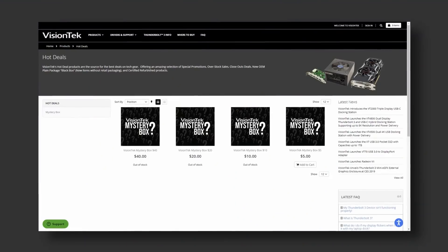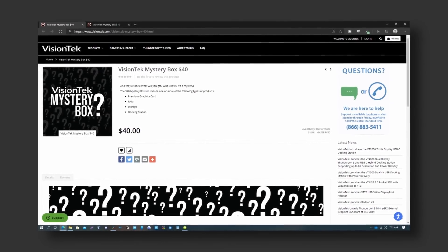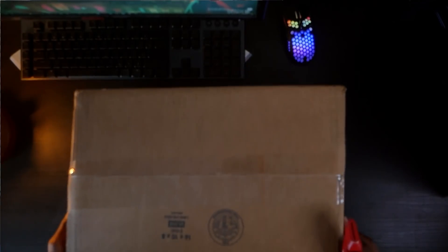Over the years the mystery boxes have become less and less enticing. Back in 2016, the highest price model was $20 and it was guaranteed an entry-level to mid-range card. Nowadays the most expensive option is $40 and you're not even guaranteed a GPU. On top of that, all items are as-is with no returns — so if the item doesn't work, you can't return it. Honestly, I think Vision Tech is trying to clear stock before the year ends, selling all of their scraps as mystery boxes. It can feel like a scam if you think about it hard enough, and that's why I don't really think about it.